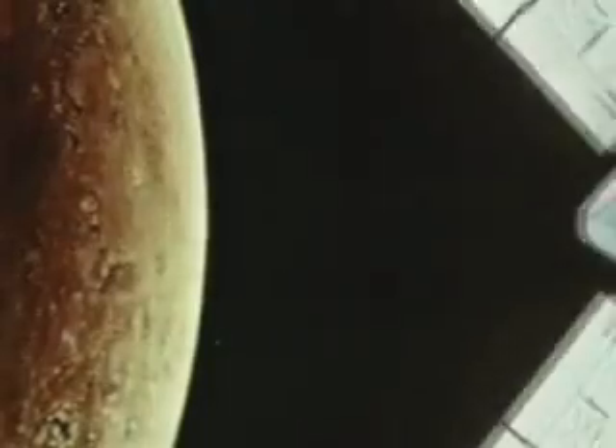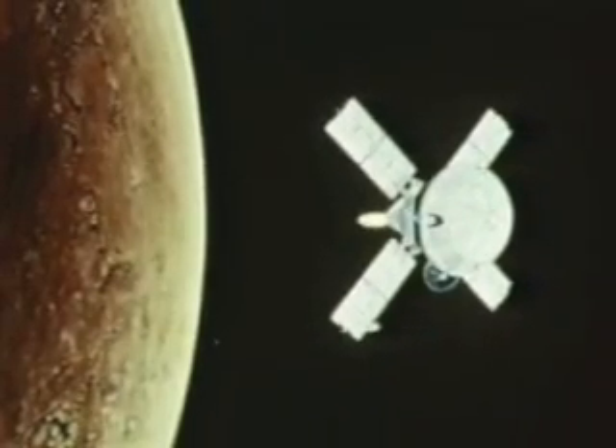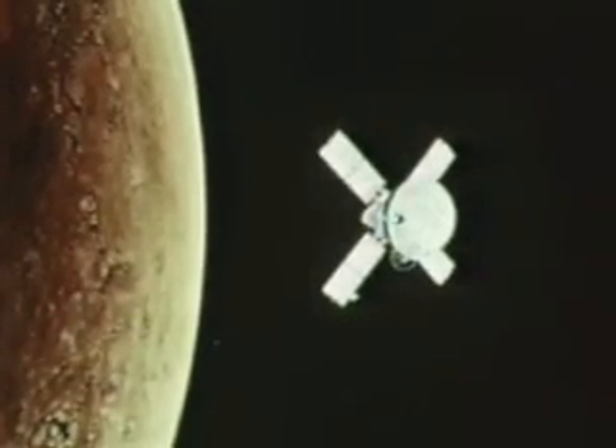Earth shrinks smaller and smaller as the two Vikings head toward their Martian rendezvous. Then, braking rockets fire on command, slowing the first Viking explorer enough that it goes into orbit around Mars.